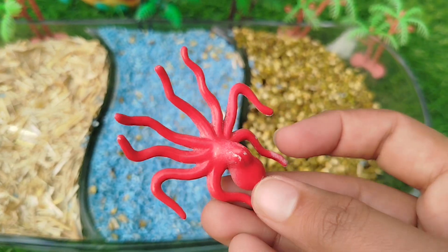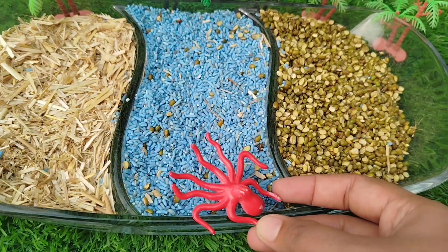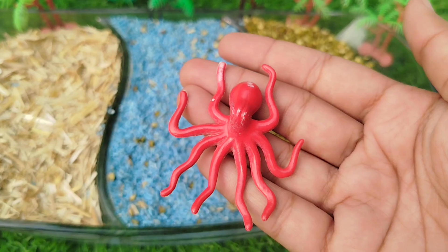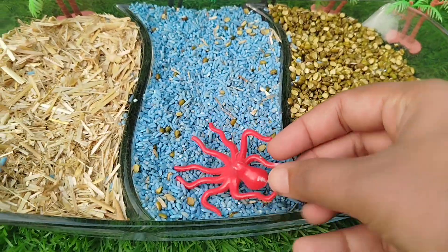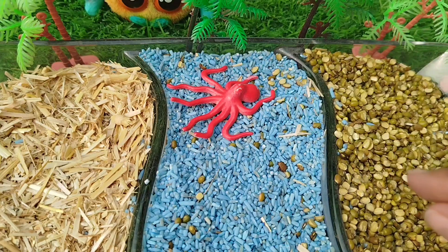The first one is Octopus. Octopus lives in the water. Octopus is a sea animal.